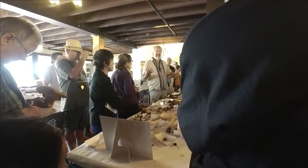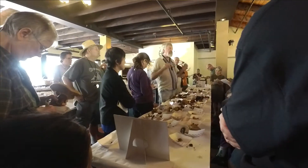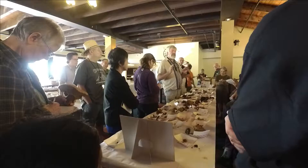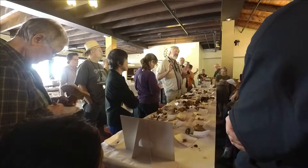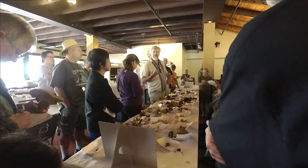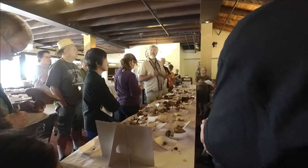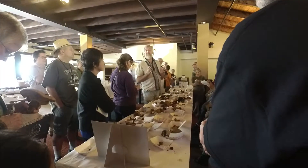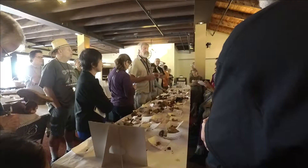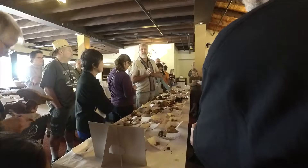At first the fungi attacked the plants, and the trees, and the roots, and then at some point the roots said, I'm going to let you get a little closer. And the fungi said, well maybe I want to attack you.